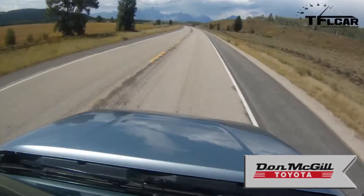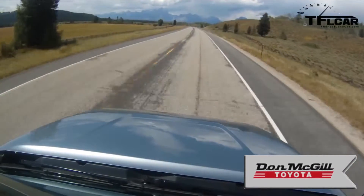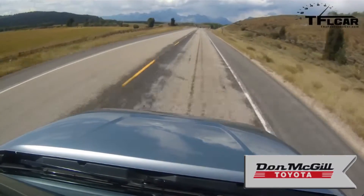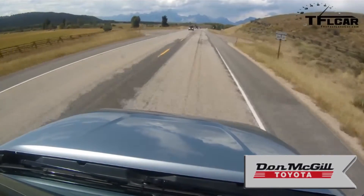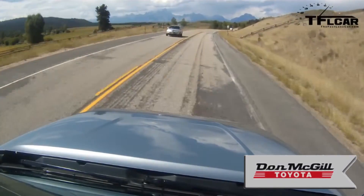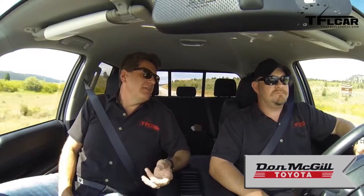I think Toyota is aware of this. We had dinner with one of the big kahunas at Toyota and we said: what about the diesel engine, what about Ram's air suspension, what about GM redesigning their engines with cylinder deactivation? I think Toyota has a sense that they're only halfway there to what they need to be today to have a successful and competitive truck.